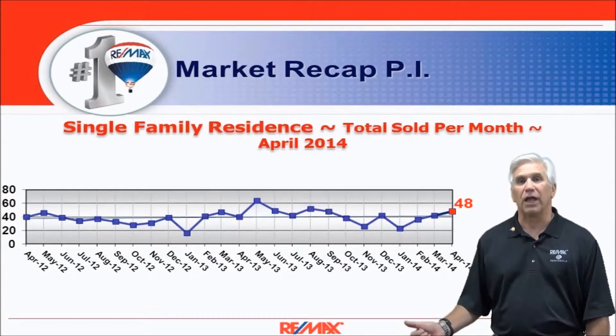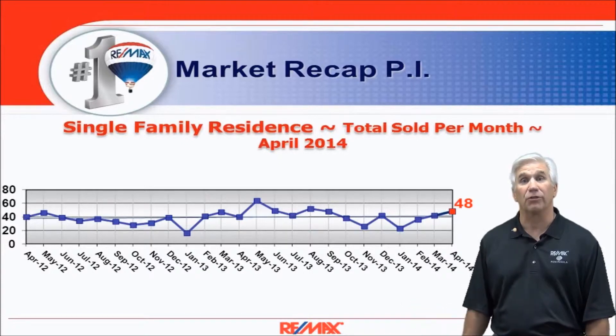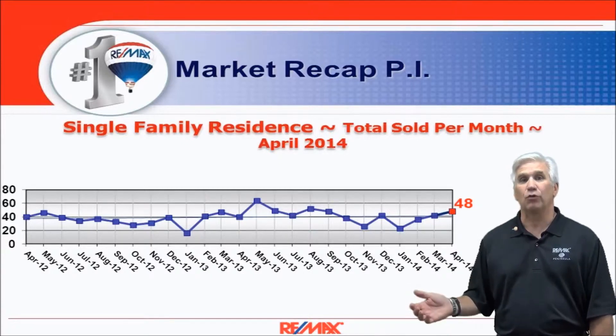Here are sales over the last two years on a month-by-month basis. 48 homes changed hands in the month of April. Here's inventory.